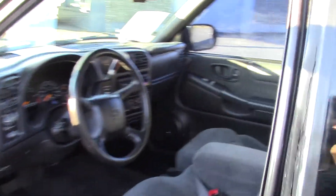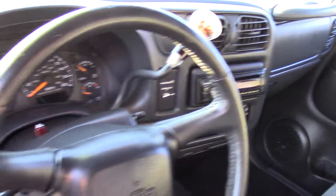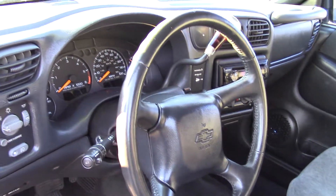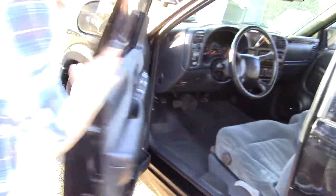It has charcoal cloth seats and rear jump seats, in case you want to bring anyone along with you in the back. It has a remote control for the radio, and storage in the door pockets too, so you can have extra stash spots to put your things.